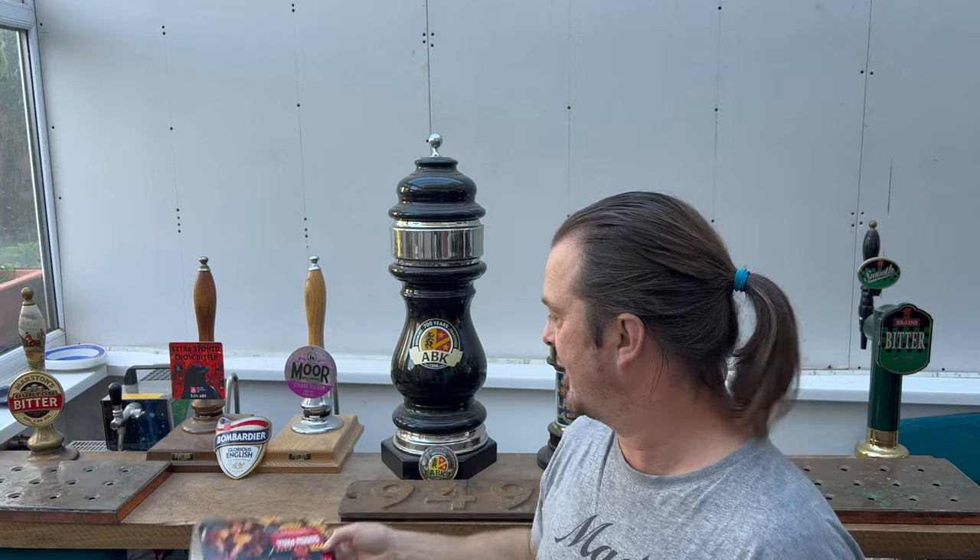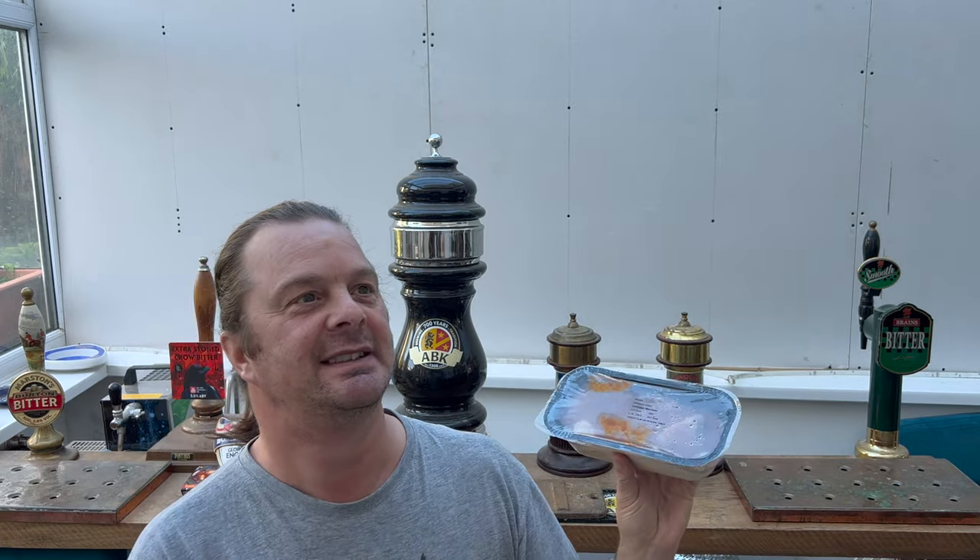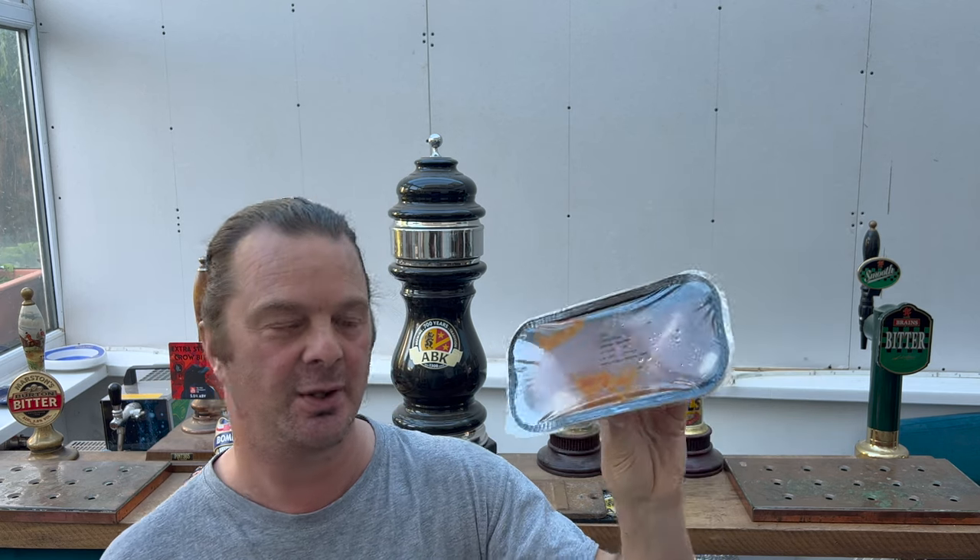The other thing I wanted to mention, and this is a big one — I'm kind of hoping that the chicken in here is going to be good because I only paid £2 for this. This only cost £2.